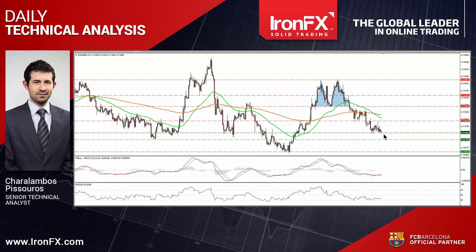On the 12th of the month, the pair fell below the support, turned into resistance barrier of 0.7265, and completed a double top formation on the 4-hour chart. Since then, the price structure has been lower peaks and lower troughs, and therefore I believe the short-term picture remains negative.